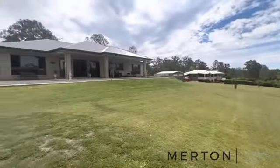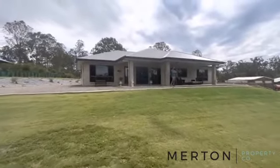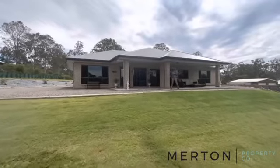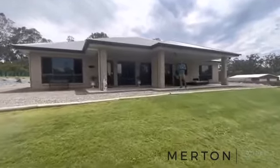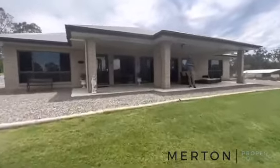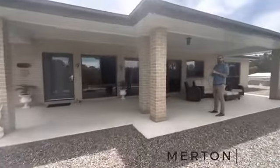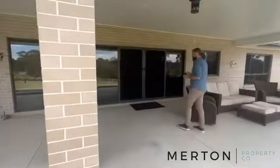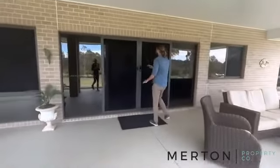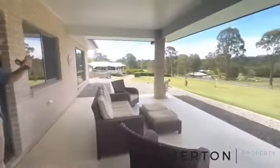Welcome folks, I'm Jonathan from Merton Property Co with another video tour. We're at number 115 Settlement Road, Curra today — a gorgeous brand new built home, three bed, two bath, couple of living areas, sitting on a 6,647 square meter block. What an alfresco area at the front here, and that outlook is just beautiful.